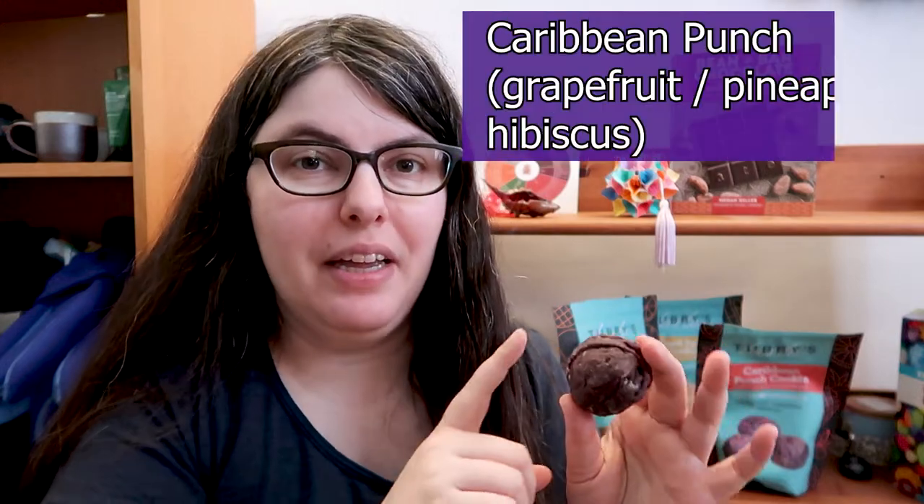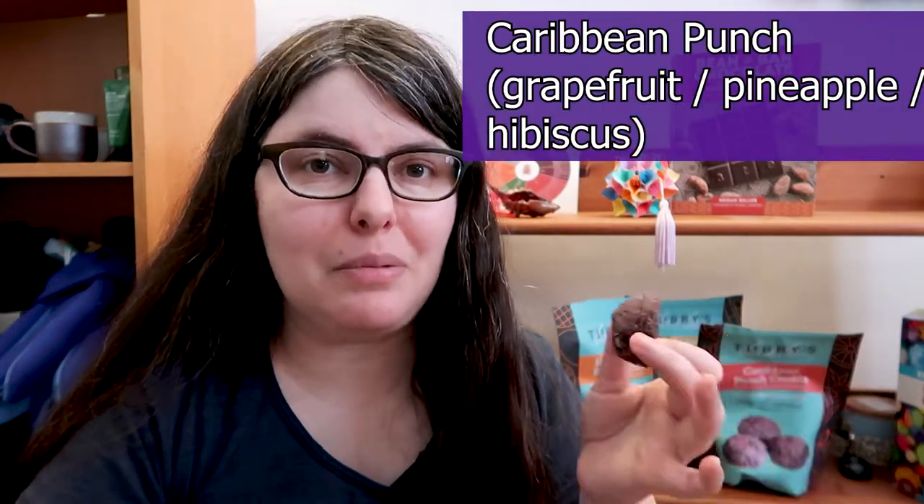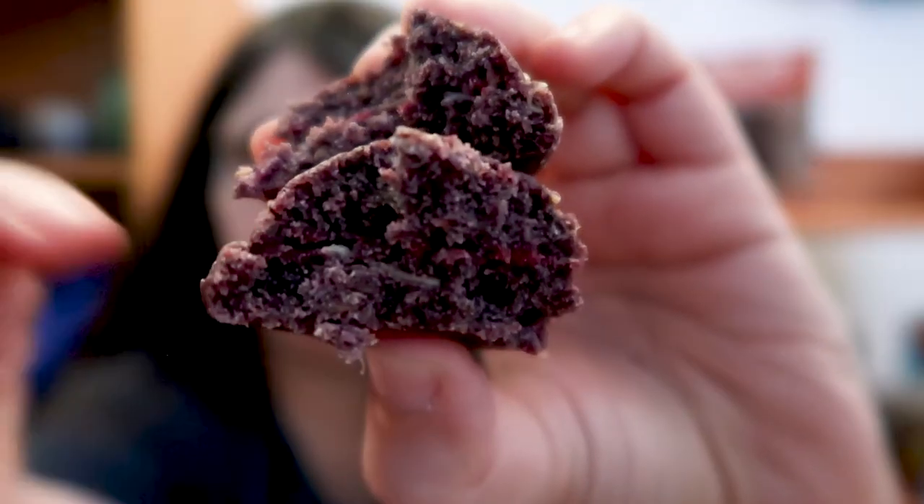We're gonna start with the Caribbean Punch — the grapefruit pineapple hibiscus — mainly because I'm concerned that hibiscus can be very bold but also very delicate. I wanted to make sure I could actually taste all the interesting flavors in this cookie. The first thing that caught my eye is these little red streaks in here, which might be hibiscus. That's just really pretty. I want this as an ice cream — it smells like coconut soft serve. There's still a grapefruitiness, a citrus note in the background, but now I'm just smelling all this coconut and it really does smell like soft serve. My brain's thinking Dole Whip.